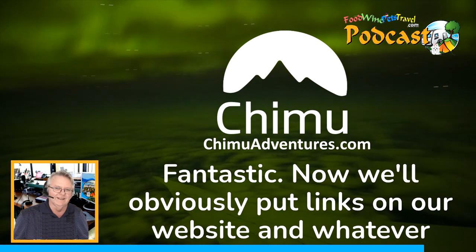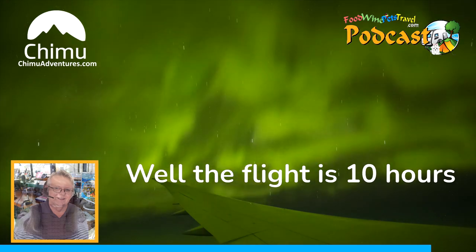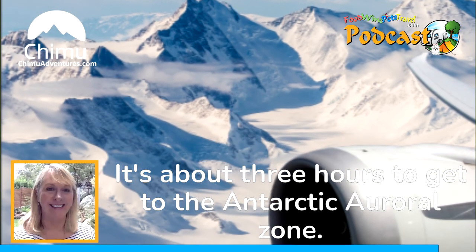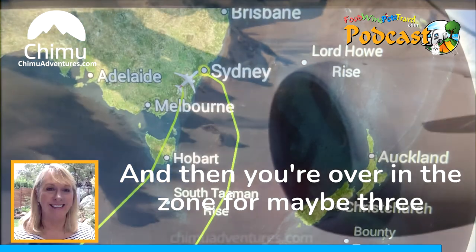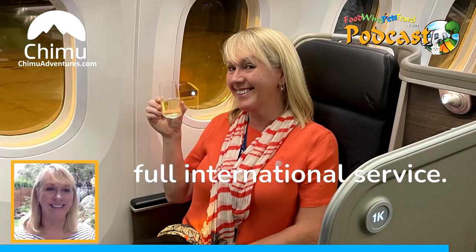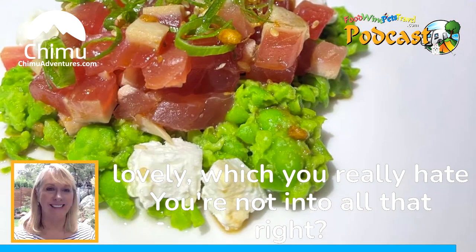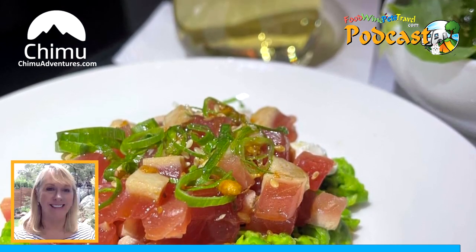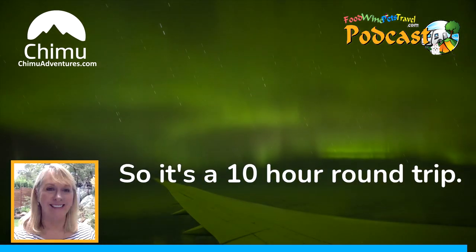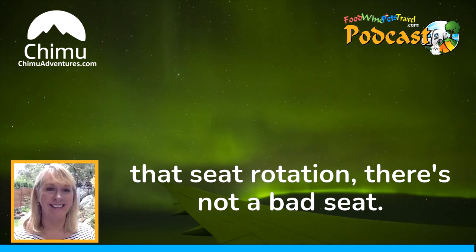The flight is 10 hours. For most major airports it's about three hours to get to the Antarctic Auroral Zone, then you're over the zone for maybe three and a half to four hours, and then a couple of hours back. You can leave at eight o'clock at night with full international service on a Qantas Dreamliner — drinks, food, it's lovely. You see the Aurora Australis and it's about three hours back to mainland Australia. It depends on where in the aircraft you sit, but honestly there's not a bad seat because of that seat rotation system.